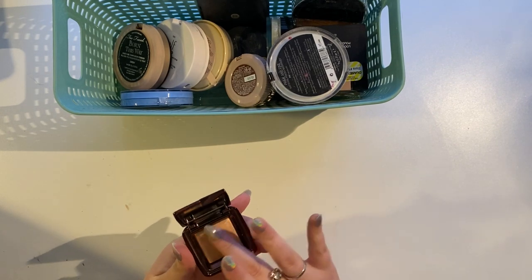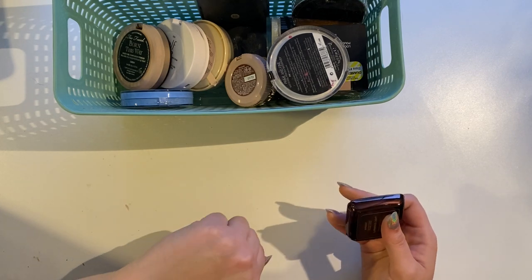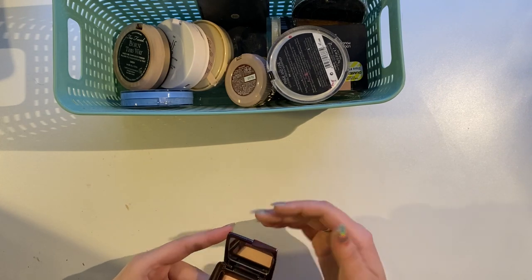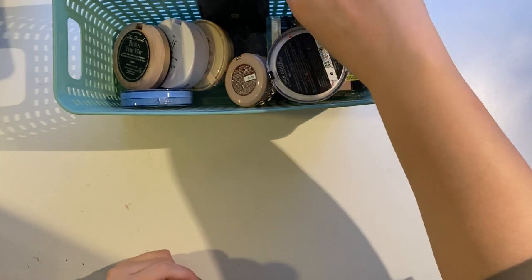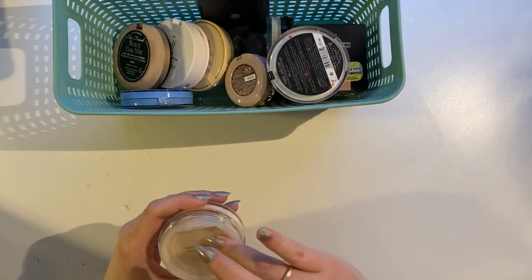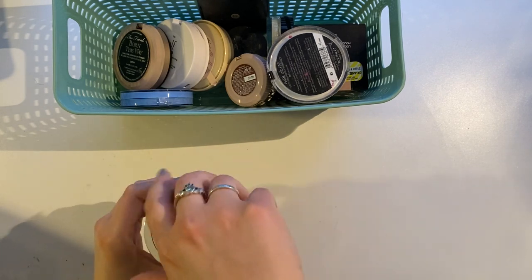The Hourglass Ambient Lighting Powder in Luminous Light — I just don't get the hype. I can see the glitter in it, and this shade is basically exactly my skin tone so it doesn't work as a highlight on me. It would be like a pretty eyeshadow I guess, but I'm going to pass this along to somebody else who will appreciate it more. The Becca Hydra Mist Set and Refresh Powder — Becca no longer exists, and this has stopped doing the cooling thing. I do love the packaging design, but it's not performing like it did when I first bought it, so it's going bye-bye.